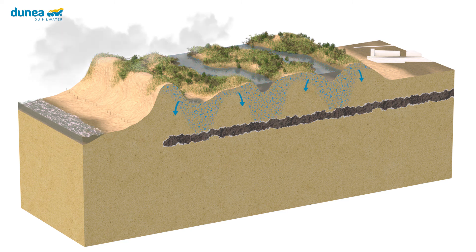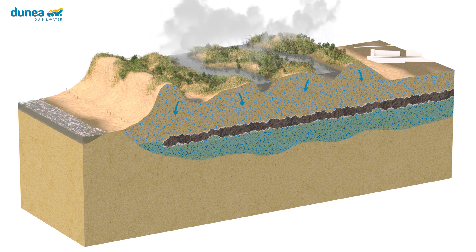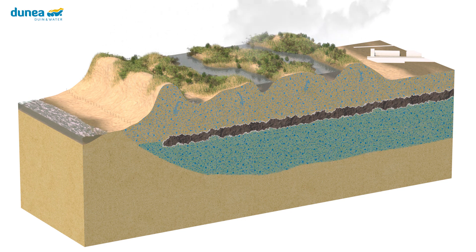Together with rainwater, a freshwater bubble has formed in the dunes, from which groundwater is tapped through extraction wells. The retrieved dune water is purified to drinking water. The freshwater bubble in the dunes consists of a shallow and a deep layer, separated by a poorly permeable layer of clay. The dune water is pumped up from the shallow layer.